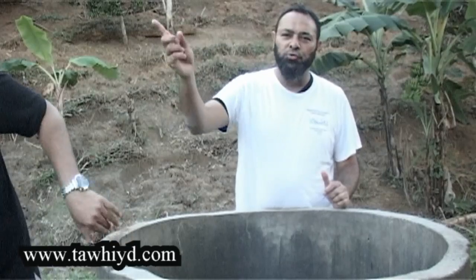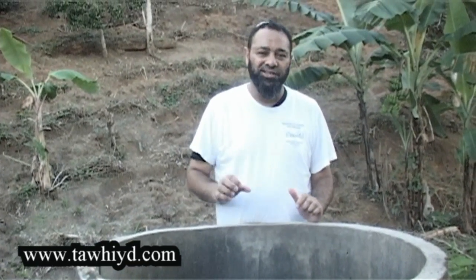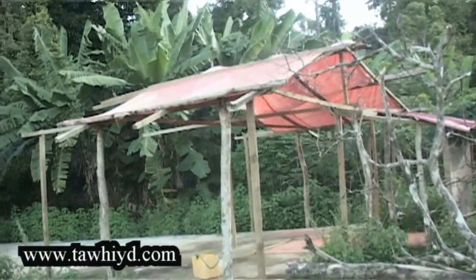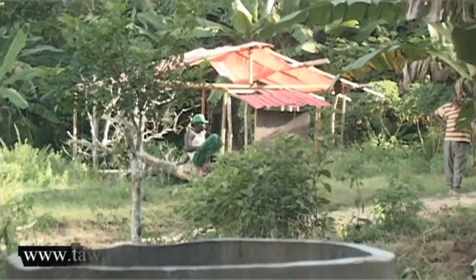The locals here are saying there are queues when it comes to collecting water, especially at salah time. Yes, because there's a masjid right over there — just a tent frame with a red tent, but it is being used as a masjid. The residents use this water not only for themselves, for cleaning, bathing, and cooking, but also to perform wudu and perform their salah.